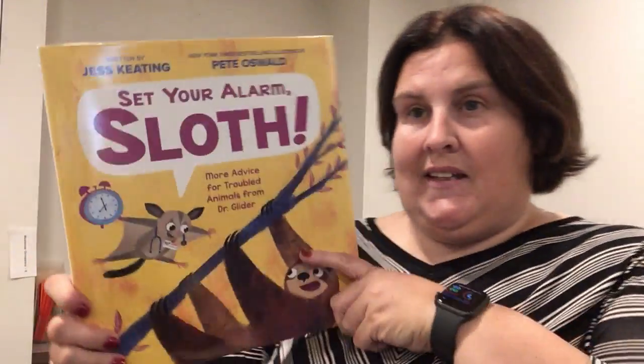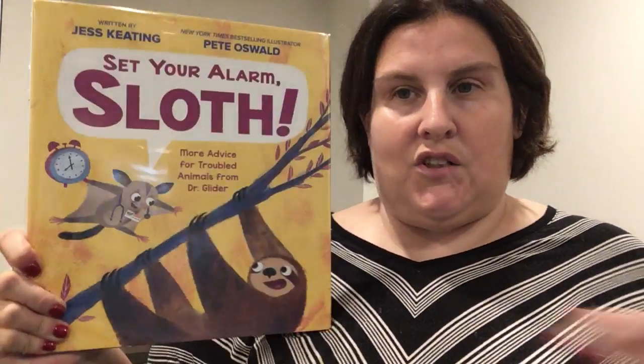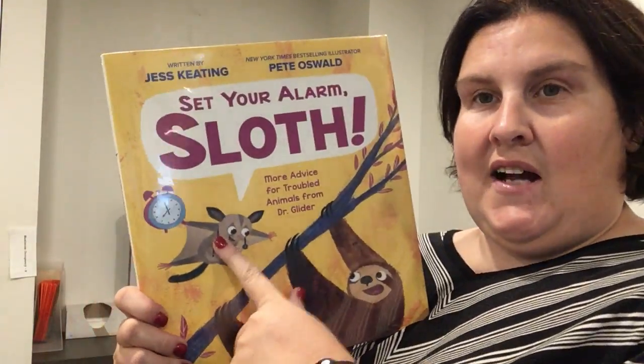This one is a little bit silly. It's called Set Your Alarm Sloth: More Advice for Troubled Animals from Dr. Glider, written by Jess Keating with illustrations by Pete Boswald. So this is our doctor — he goes from animal to animal and helps them out. What I like about this book is, although it's a fun story, there are also interesting facts. This is probably for a slightly older reader, or something you want to read to your child.